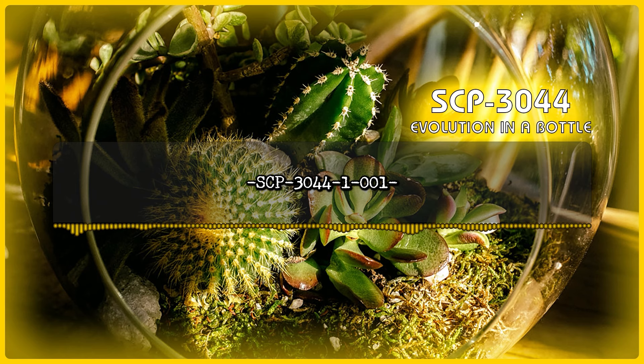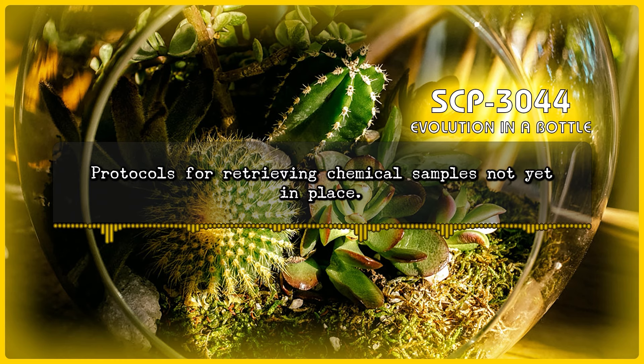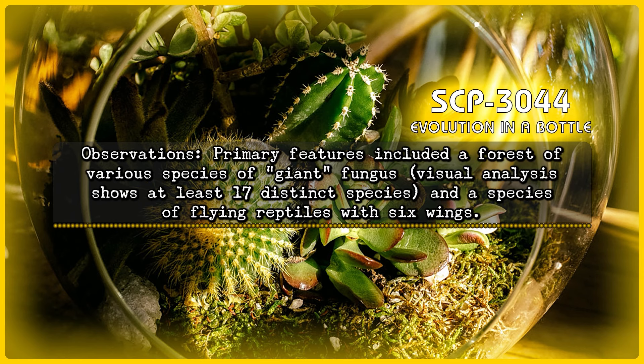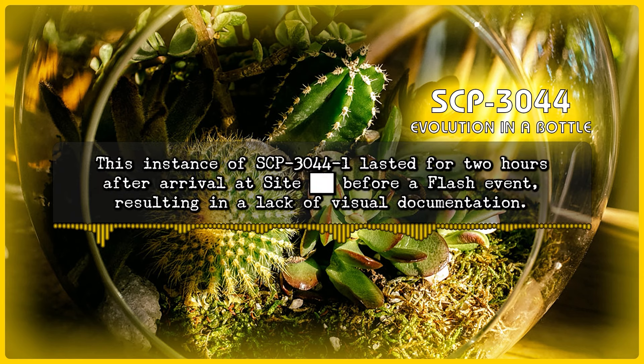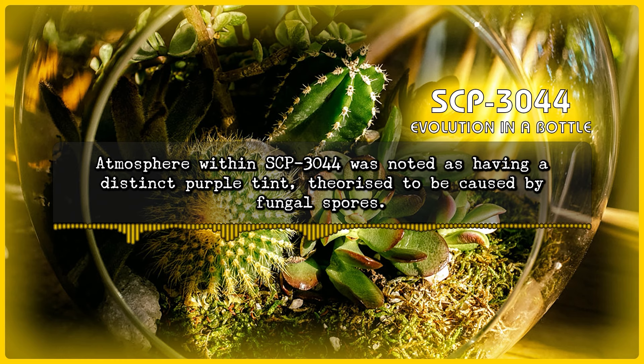SCP-3044-1-1 — Composition Unknown. Notes: Instance of SCP-3044-1 present on arrival at site [Redacted]. Protocols for retrieving chemical samples not yet in place. Observations: Primary features include a forest of various species of giant fungus — visual analysis shows at least 17 distinct species — and a species of flying reptiles with six wings. This instance of SCP-3044-1 lasted for two hours after arrival at site [Redacted], before a flash event, resulting in a lack of visual documentation. Atmosphere within SCP-3044 was noted as having a distinct purple tint, theorized to be caused by fungal spores.